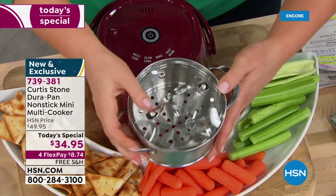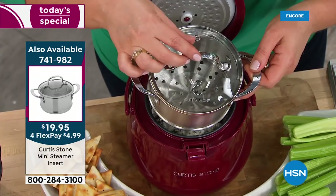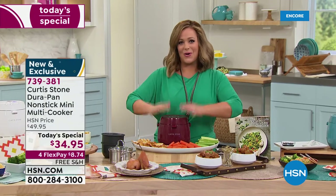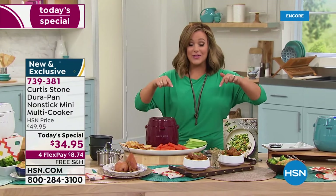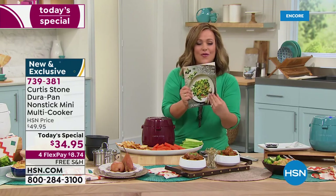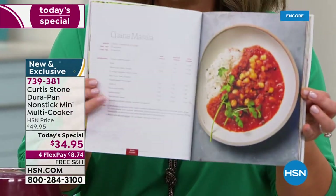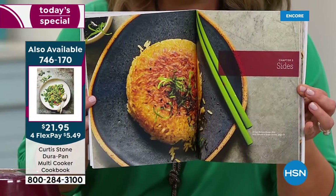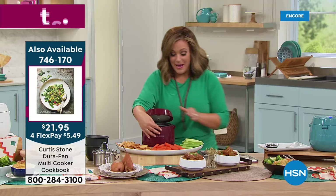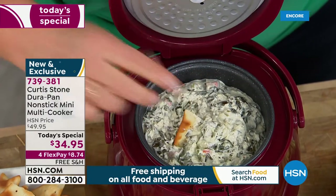The steamer insert is a separate purchase but perfect for steaming vegetables or fish. The multi cooker has a three-cup capacity. The steamer is only another five dollars on flex pay. Chef recommends picking up the multi cooker and the cookbook because the cookbook has 56 full-color recipes. You'll be making fluffy omelets, ramen, soup, chili, fondue, artichoke dip - perfect for spring and summer gatherings.